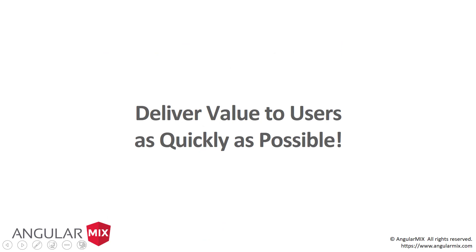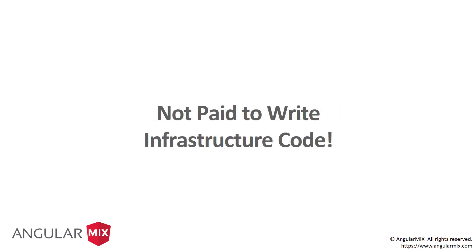First and foremost, what are we paid to do? We're paid to deliver value to users as quickly as possible. What are we not paid to do? Write infrastructure code — that code that says how do I store my routes, how do I wire them up, how do I get data out of the database? None of us are paid to do those pieces. Sails makes it so we don't have to.